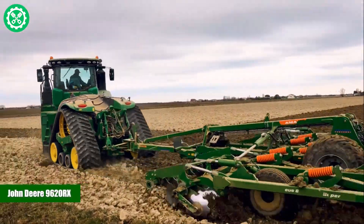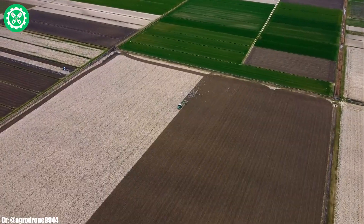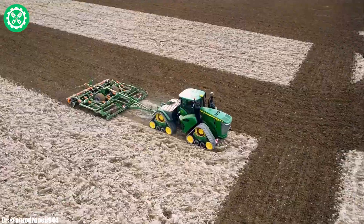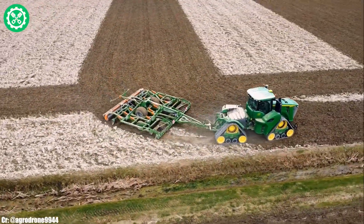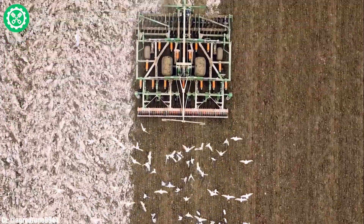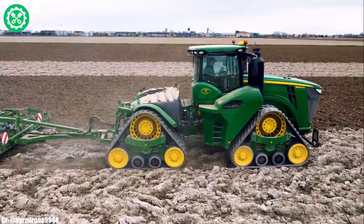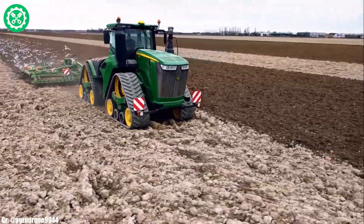John Deere 9620RX. The John Deere 9620RX is a formidable and high-powered tractor that stands out in the realm of modern agriculture. Recognized for its innovative track design, this model minimizes soil compaction and ensures exceptional traction, making it ideal for challenging field conditions. With a robust engine delivering substantial horsepower, the 9620RX excels in heavy-duty tasks such as tillage and large-scale planting. Its E18 PowerShift transmission system provides seamless control and efficiency, contributing to overall productivity.